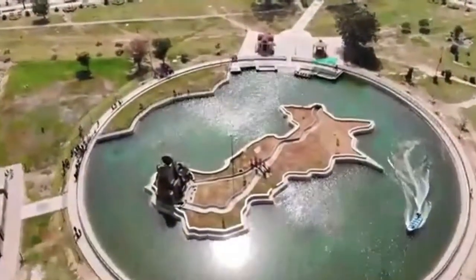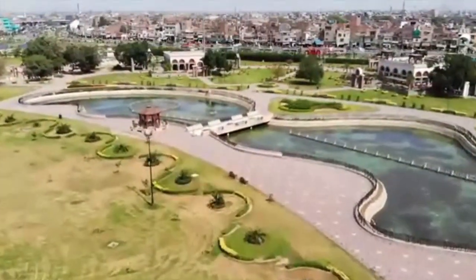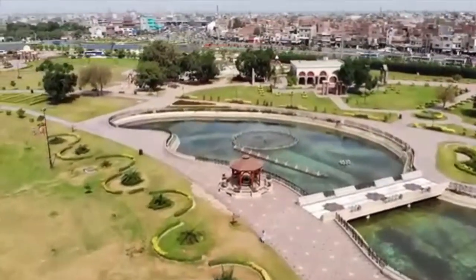On the 9th of November 2016, Greater Iqbal Park was created.